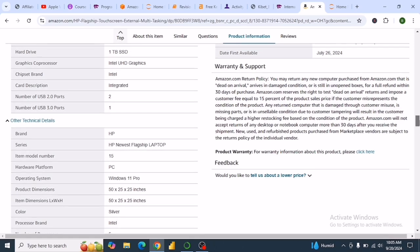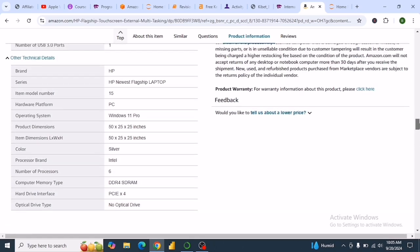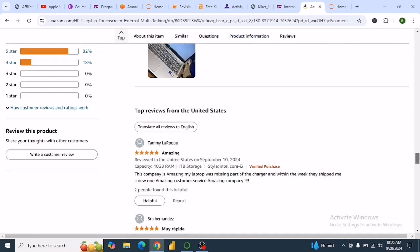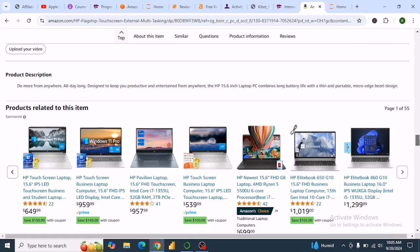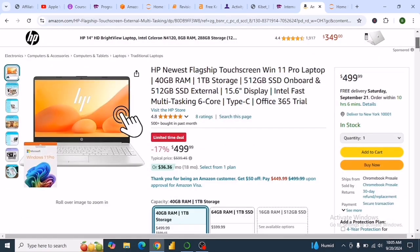It has two USB ports and also an extra port. If you need this laptop, you can check out the link in the description to access it on Amazon. I've been going through all the laptops on Amazon, and currently this HP newest flagship touchscreen Windows 11 Pro is the best laptop you can get right now.